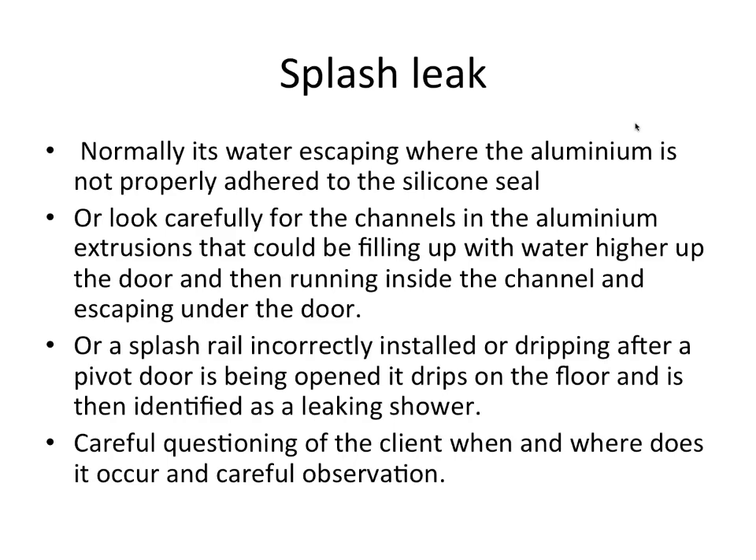Look at the direction the shower head is being used — maybe it's right up against the door. Consider a different shower arm where water comes directly from the top. Also check for a splash rail incorrectly installed, or dripping off a pivot door. A pivot door has a little rail on the inside and must be installed with a slight backfall towards the shower, so when opened, water on the interior runs back in like a gutter. If installed the wrong way, water will fall onto the floor.